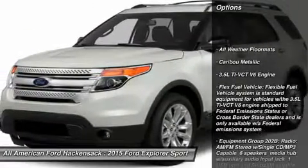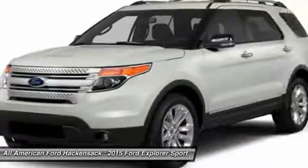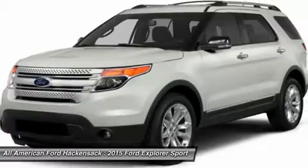Anti-lock braking system. Power passenger seat. Power lift gate. Steering wheel audio controls. Power steering. Adjustable steering wheel. Aluminum wheels.